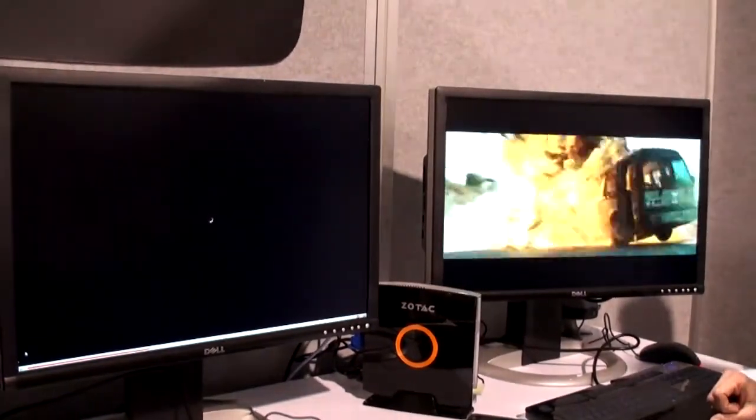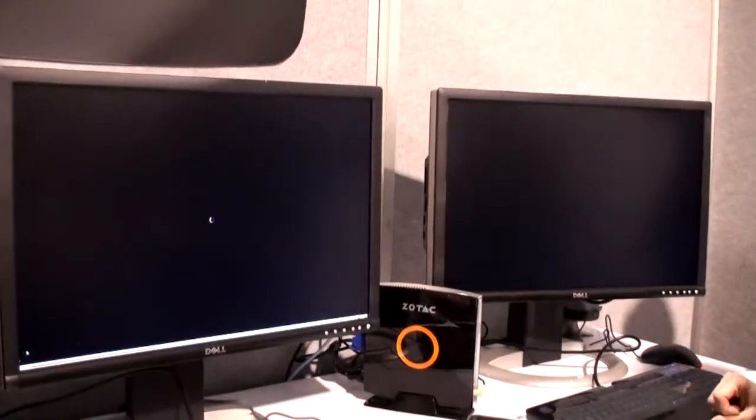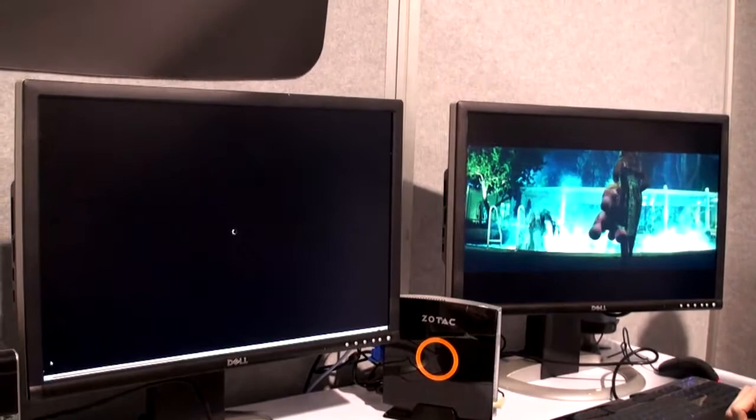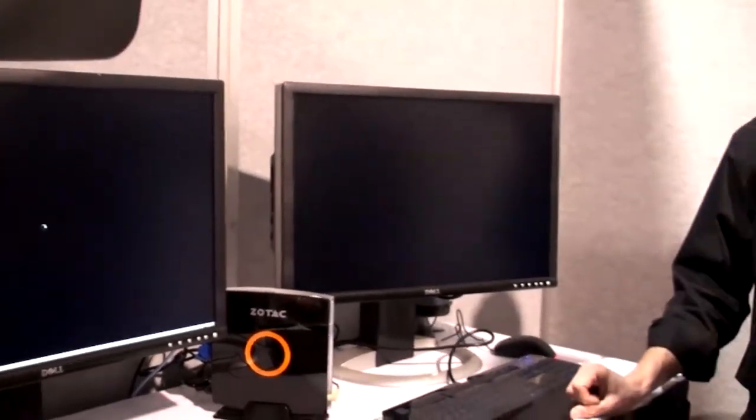Flash content is really the future online. And you're seeing it today with ION — that you can get, with a very inexpensive PC, a whole media experience.